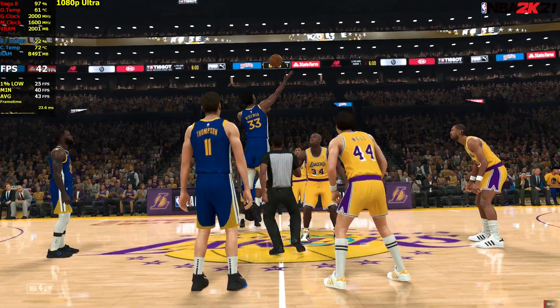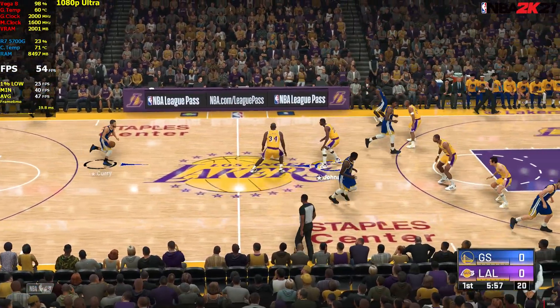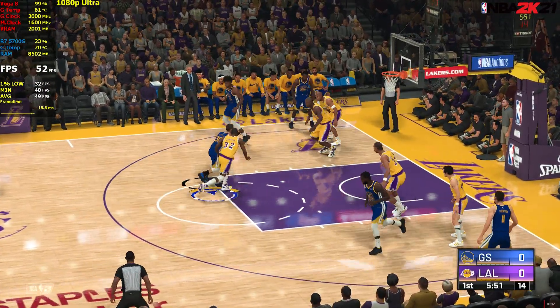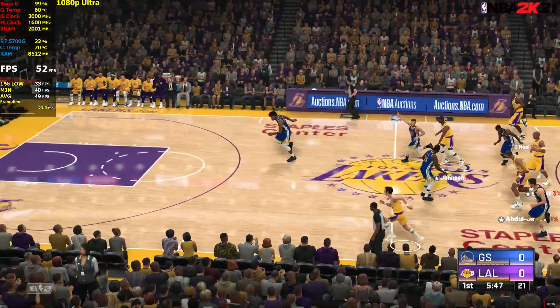We'll see the Golden State Warriors taking on the Los Angeles Lakers. Golden State's starting five: Curry and Klay, the Splash Brothers, in the backcourt. Wiggins is out there with Draymond Green, and it's Wiseman at center.